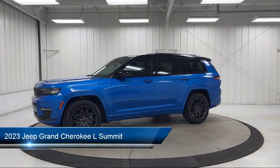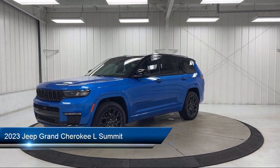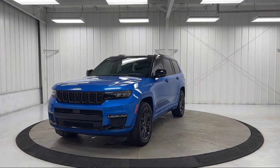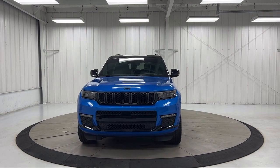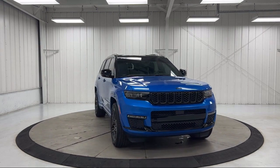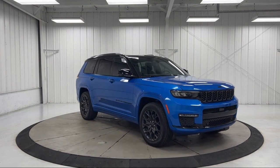It comes equipped with navigation, roof rack, auto high beam headlamp control, third row seating, wireless charging pad, heated front seats, 19-speaker high performance audio, keyless entry, leather steering wheel with auto tilt away, wood dashboard insert, and has less than 10,000 miles on the odometer.